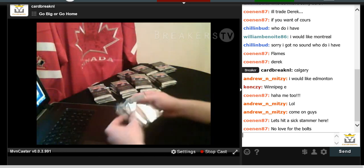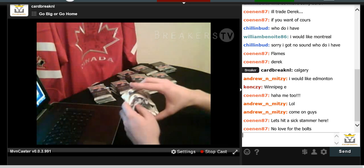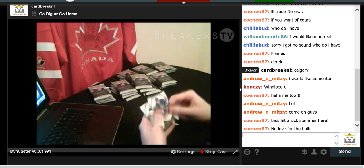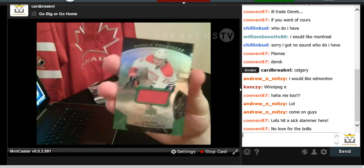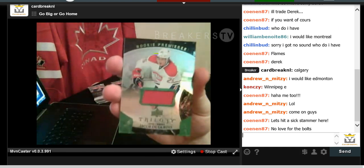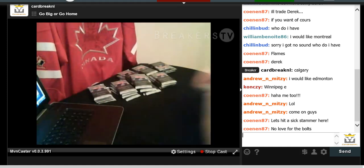We got a thick pack here. We have Patrick Kane, Ryan Strome, and a Jacob De La Rose Rookie Premier Patch numbered to 599, going out to the Canadiens. Jacob De La Rose — nice card.